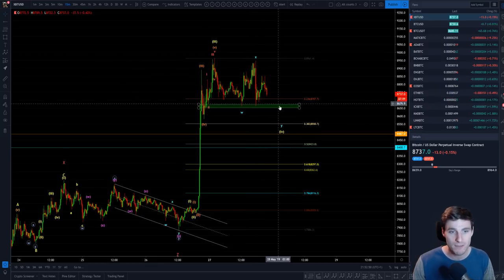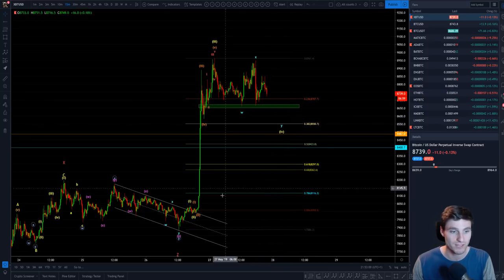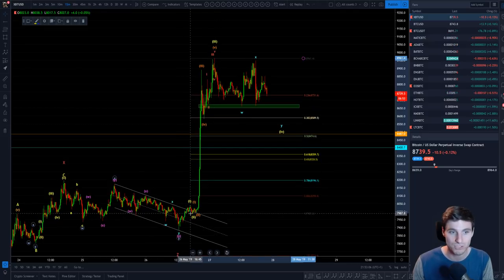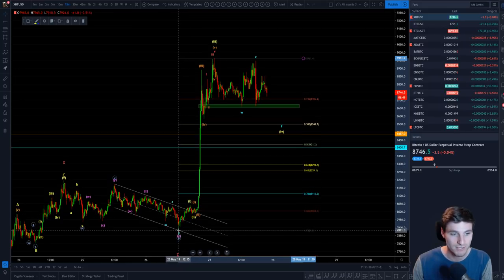We have this clear box of support here. The important support that we're looking at in the short term is around 8,670. If we are to break that, then we obviously have the 382 here taken from the bottom of our wave one to the top of the third. If we move up to the bottom of wave two slightly, we're getting slightly different regions, but we're looking around 8,588 down to around 8,548.